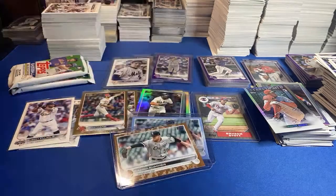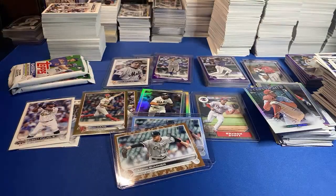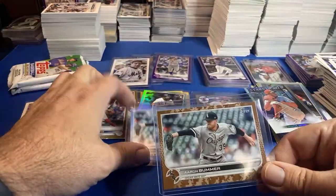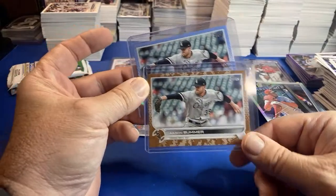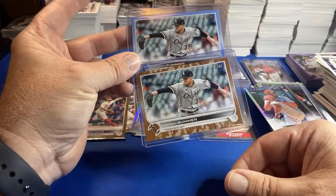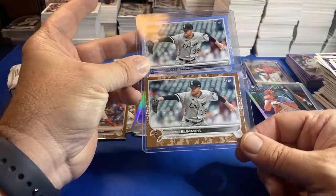Oh yeah, I got it — there it is! We pulled this not too long ago — we're on the bummer train! A camo Bummer — we're on the rainbow Bummer train!